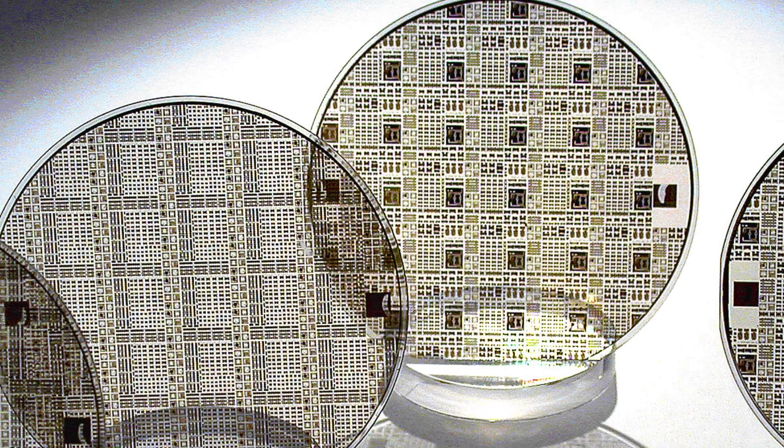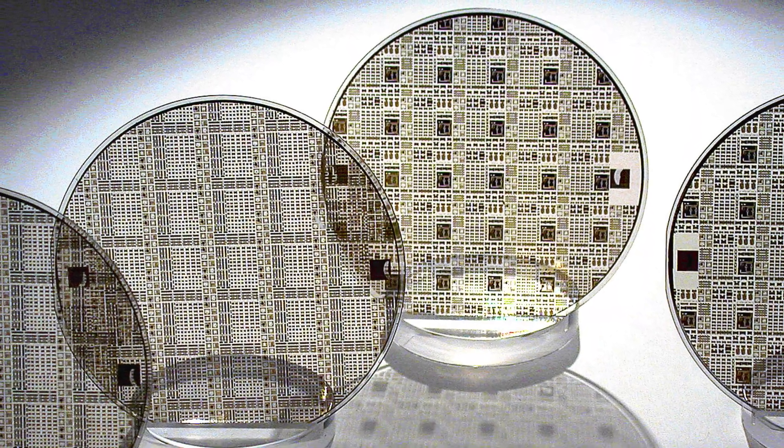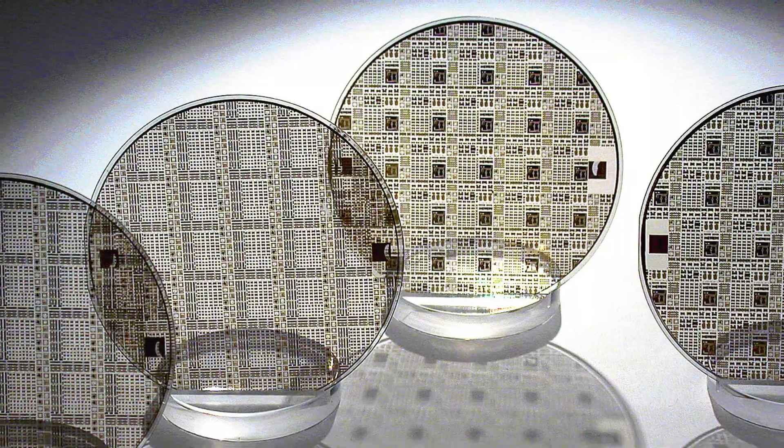If you own a Blu-ray player, you're likely to own a small crystal of gallium nitride, as they're used to realise high-performance blue lasers.